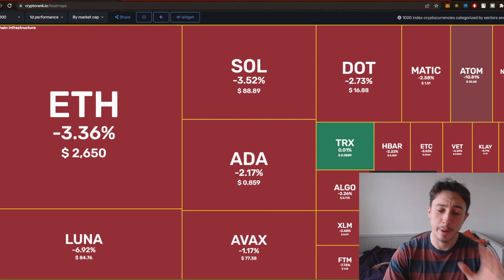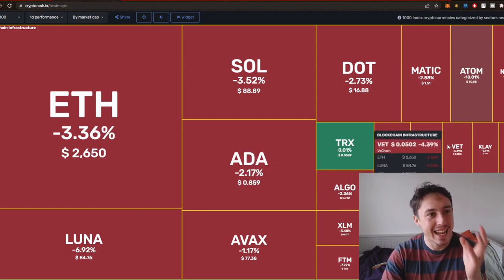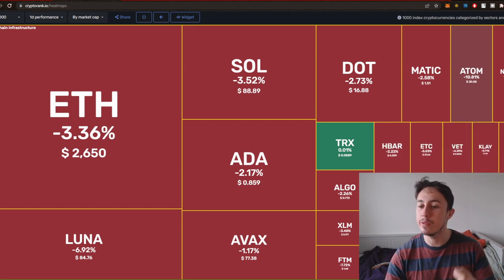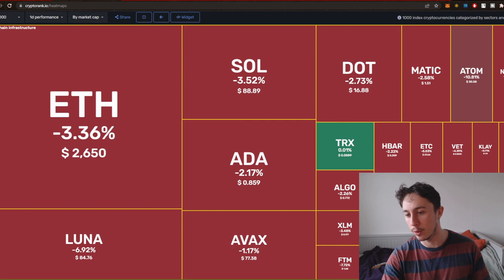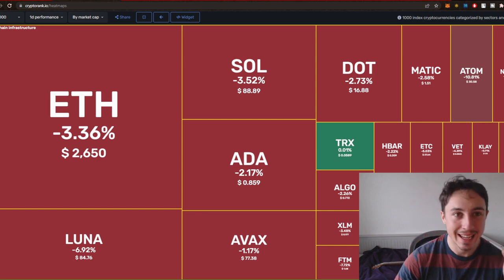These are all the layer one infrastructure projects, and this is a fantastic website if you want to get into all that nitty-gritty information and deep-dive on crypto. You can use this heat map to see all of those layer one infrastructure projects. Today it's going to be Kadena.